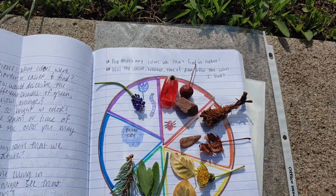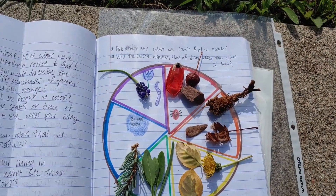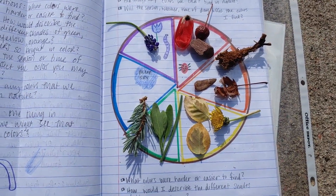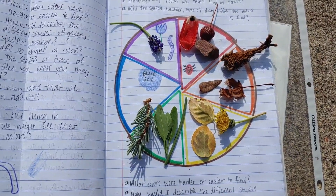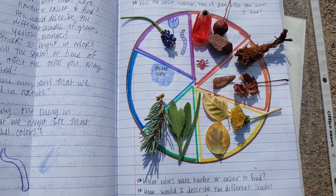How did it go? Were you able to find a lot of colors in nature to complete your color wheel? I'll show you what I found. Here's the page in my journal that I shared with you earlier — it's pretty full. Were you surprised you were able to find so many colors in nature right where you live?